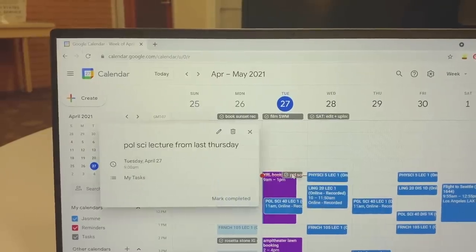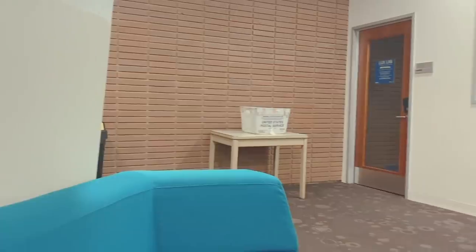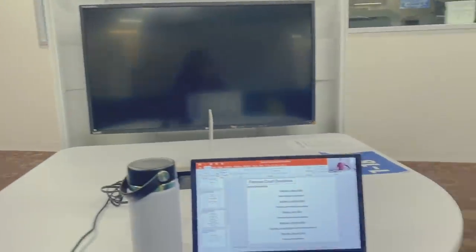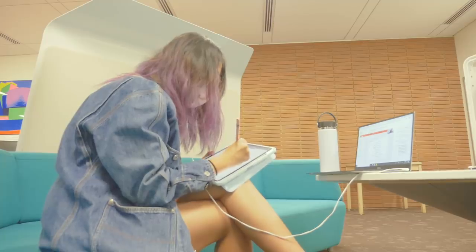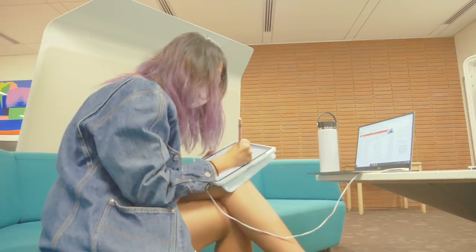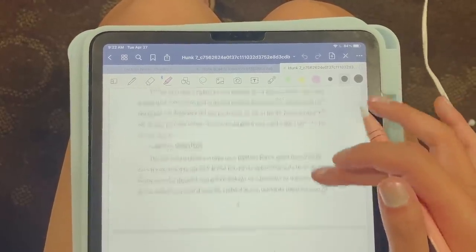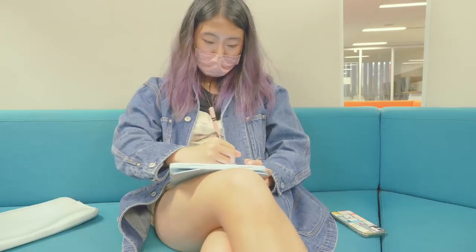My first task after getting all set up was starting on my poli-sci lectures, of course on 1.5x speed. I usually take notes from the recording after the Zoom call has already ended because my professor posts things called 'hunks' after the lecture, which are basically paragraph summaries of everything covered in the lecture.